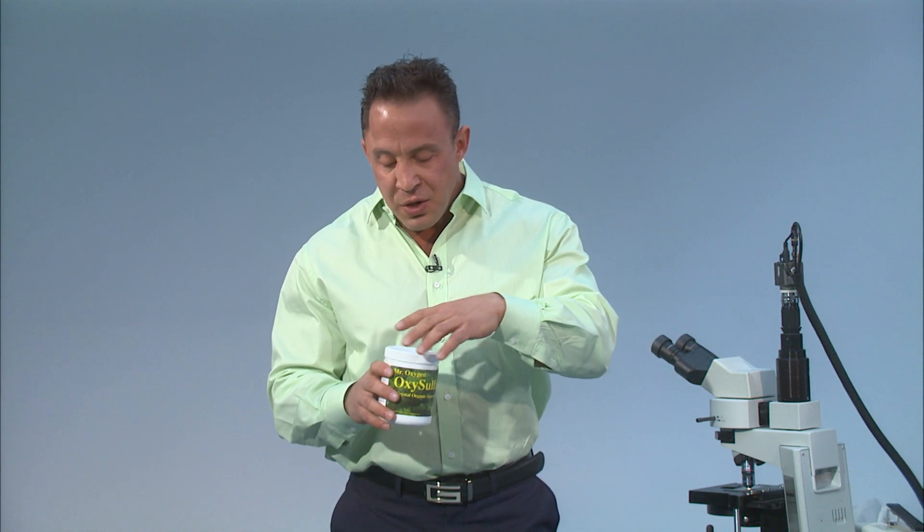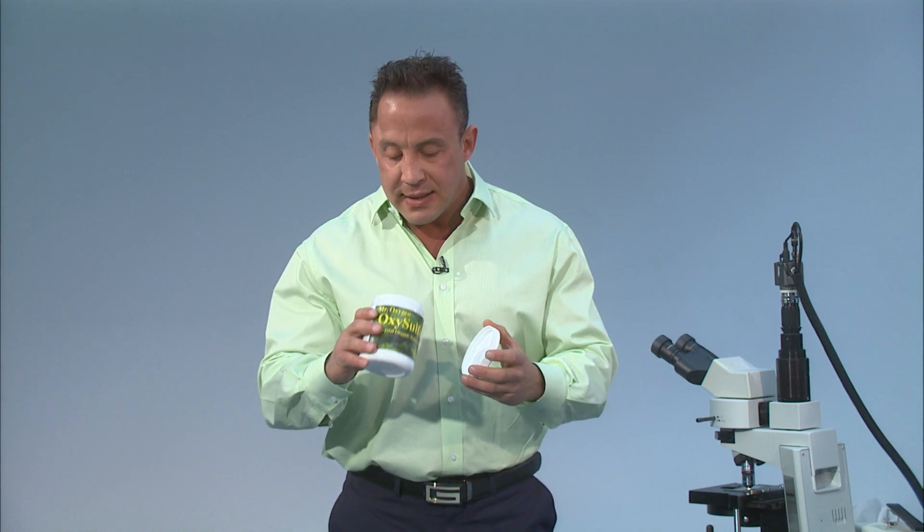When you get this stuff and you open it up, you can see the crystals inside. The best way to take this, I would do anywhere from a tablespoon up to two tablespoons twice a day. If you have a calcification issue or you're having pain in the joints, any kind of arthritic conditions.